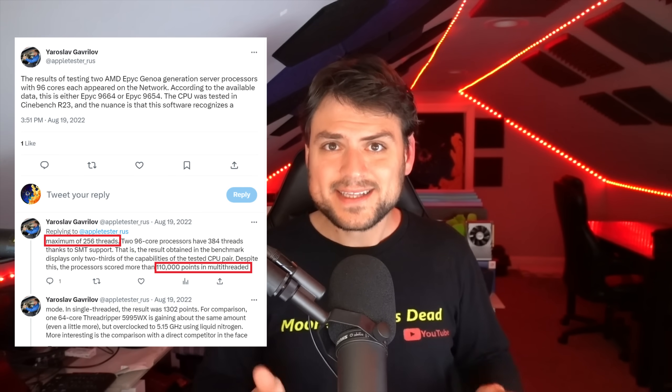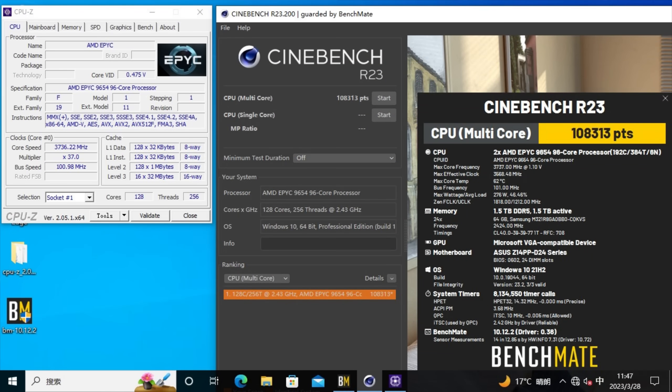In fact, Cinebench can't even really utilize more than 256 threads right now, which means it's really not a good benchmark for modern server and soon modern workstation systems. That means that Genoa system that only came in seventh place was basically functioning like a dual 64-core, or in total 128-core system overall. That score in Cinebench was still 108,000, which seems pretty typical for a faster-clocking but not pushed-to-the-limit Genoa system.